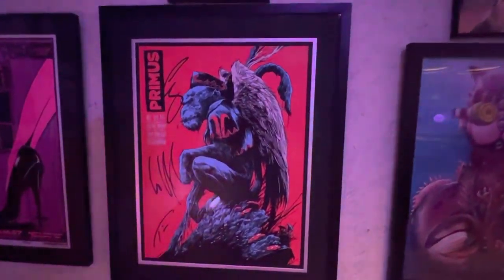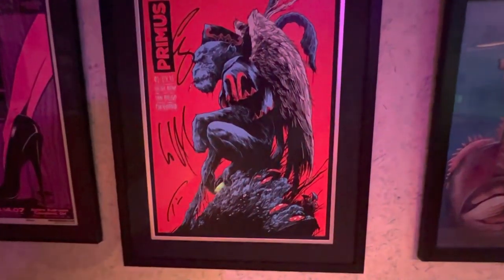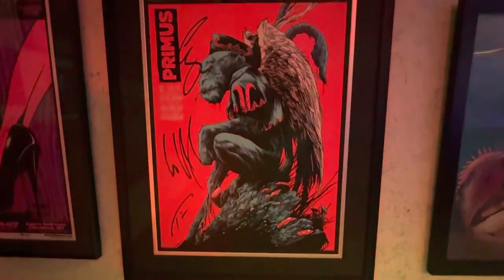And next up from the same concert as this Tool show — it was two nights of Tool and Primus — and this was the Primus poster that I got signed by the band, and a picture of the venue out there in San Diego.